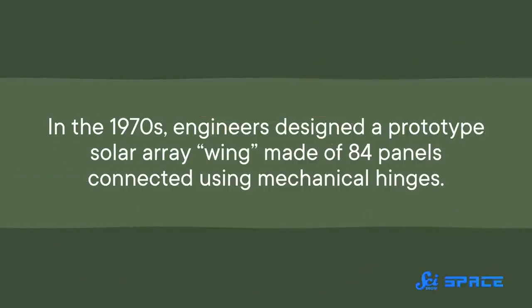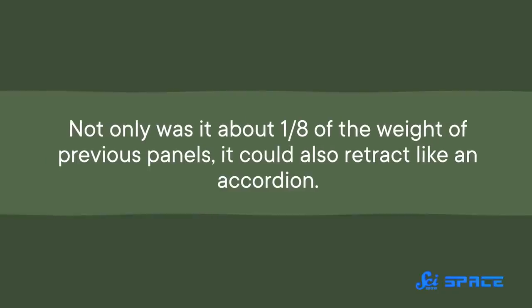That was a clear demonstration of how crucial solar power was going to be for long-term space missions. Over the decades, NASA needed bigger and better solar panel technology. In the 1970s, engineers designed a prototype solar array wing made of 84 panels connected using mechanical hinges. It was about one-eighth the weight of previous panels and could retract like an accordion.